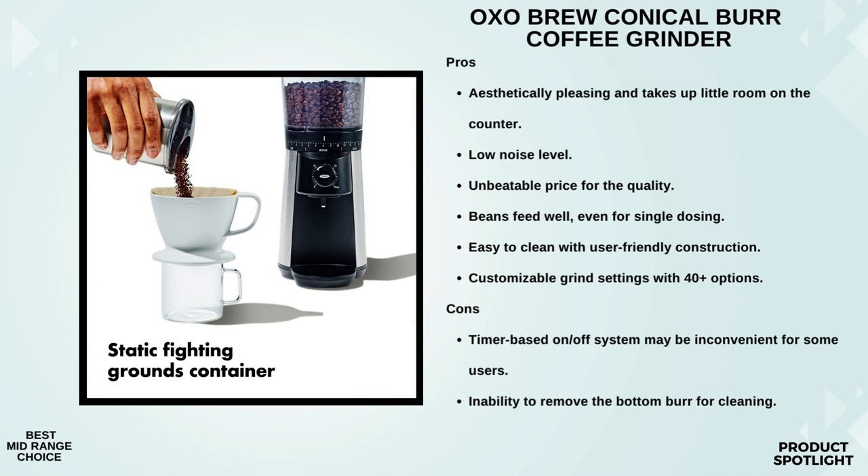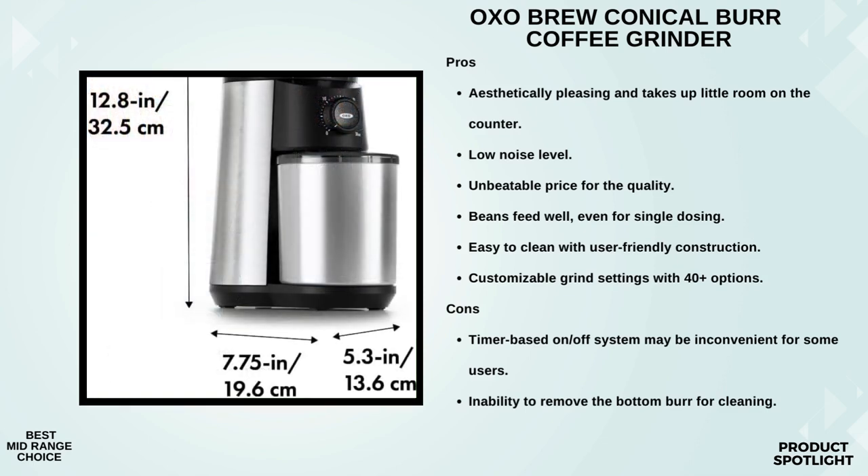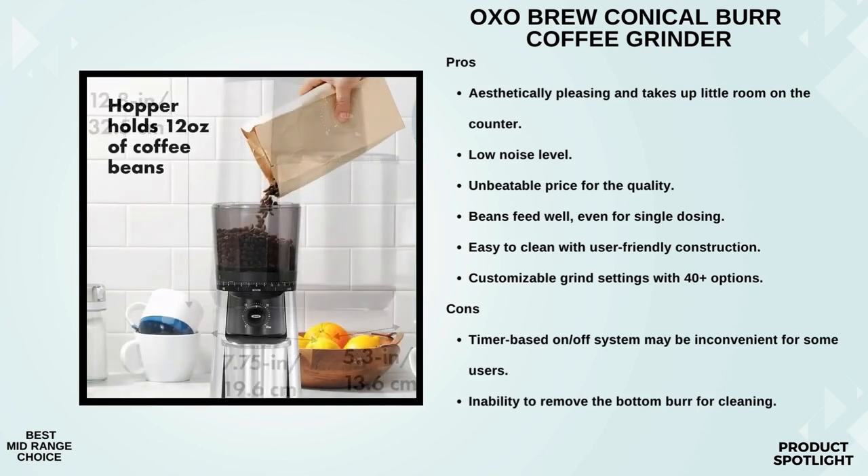The 15-grind size settings provide flexibility for every brewing method. Whether you're a fan of the robustness of espresso or the smoothness of French press coffee, this grinder claims to have you covered. Plus, those additional micro settings allow for fine-tuning, giving you even more control over your grind. Ease of use is always a plus, and with the one-touch start feature, you can grind your coffee with just a push of a button. And that large capacity hopper? Perfect for those of us who go through coffee like water.